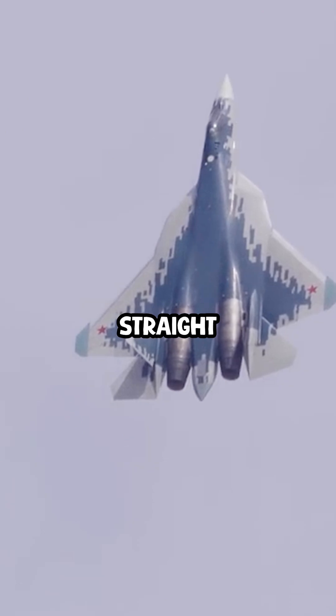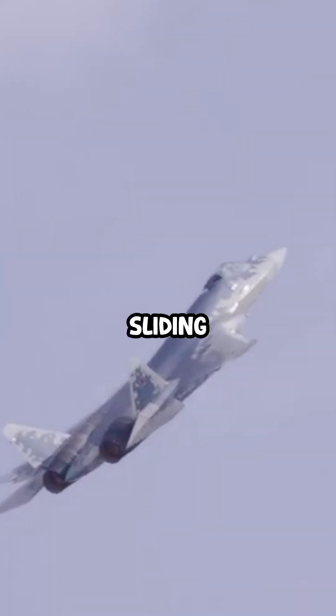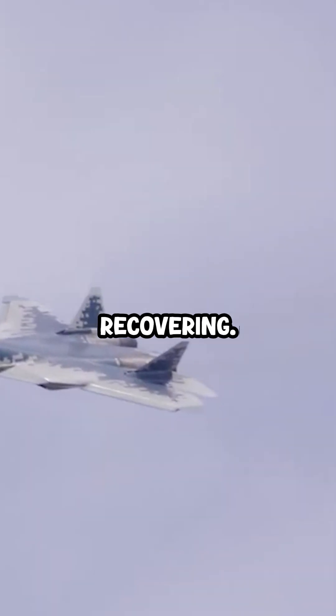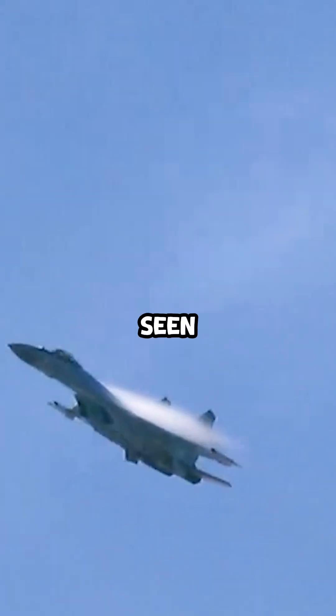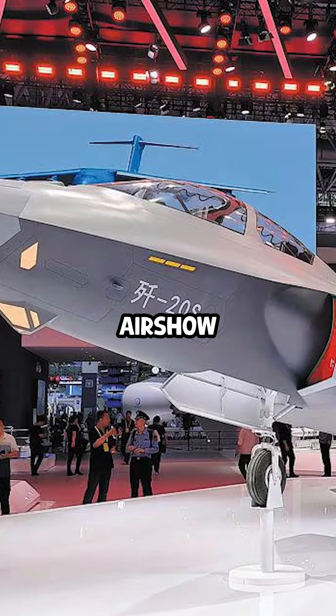It involves a jet climbing straight up, stalling, and sliding tail-first before recovering. The Su-57's unique features make it possible, as seen at the Zhuhai Airshow 2024.